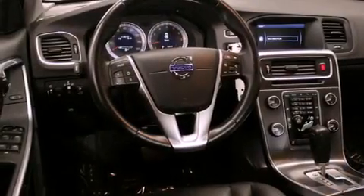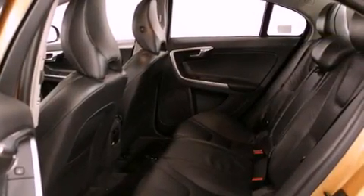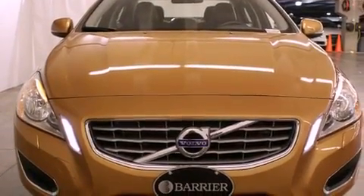Its top features include a turbocharger, Bluetooth cell phone integration, a power sunroof, heated seats, 100% commercial-free Sirius satellite radio, aluminum wheels, and traction control and stability control systems.